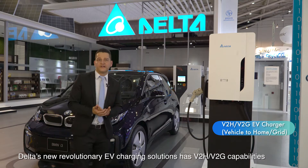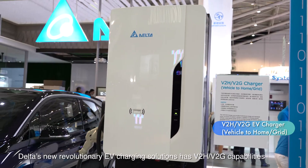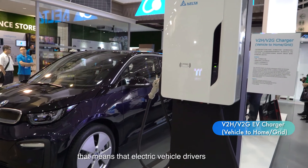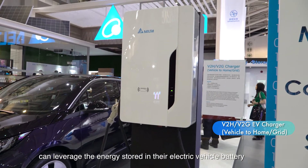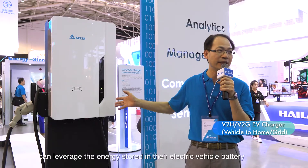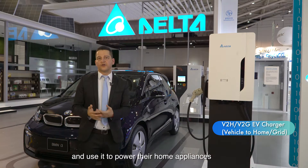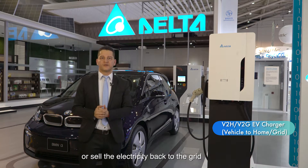Delta's new revolutionary EV charging solution has V2H and V2G capabilities. That means that electric vehicle drivers can leverage the energy stored in their electric vehicle battery to power their home appliances or sell the electricity back to the grid.